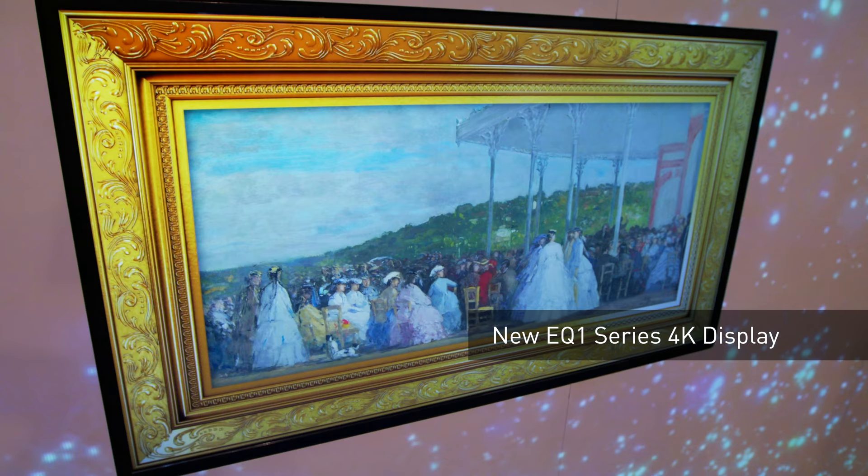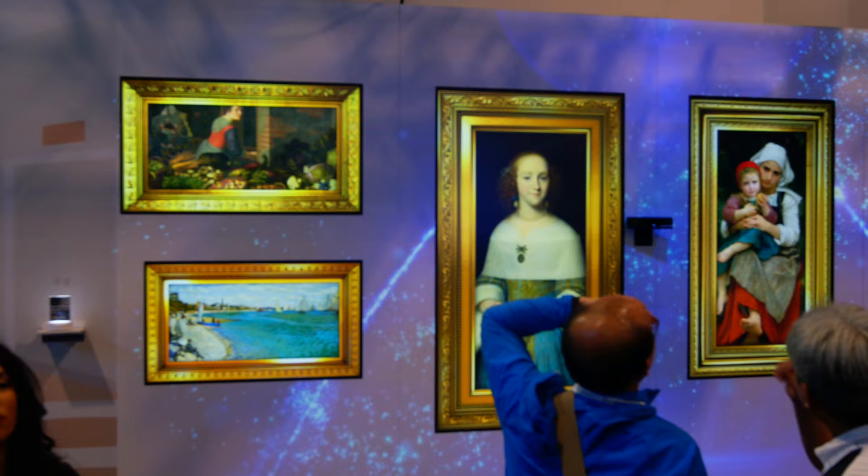What happens when you combine the latest technology with iconic works of art? What you're seeing behind us is a showcase of utilizing the multitude of technology that we have for the museum environment. Here we have our new EQ series displays in 4K, but it's also used in conjunction with mapping and our projection, which is the RZ120 with our short-throw lens.